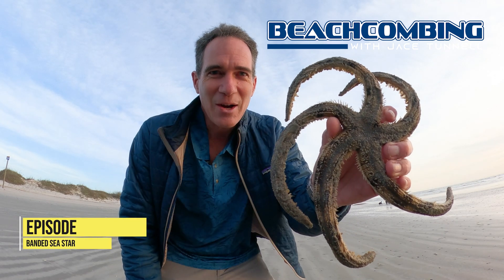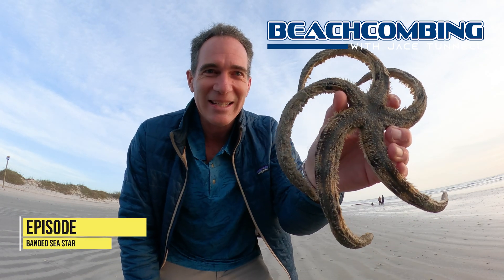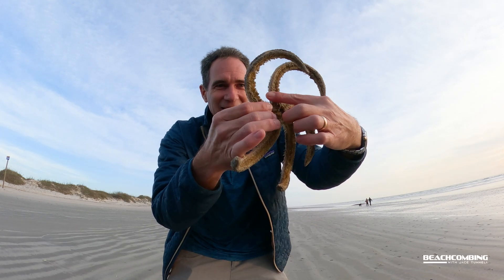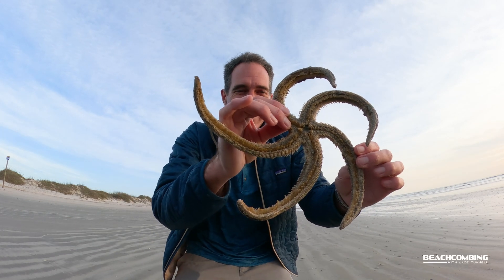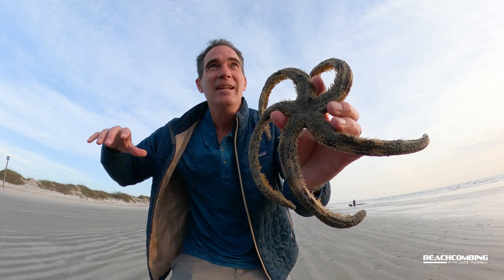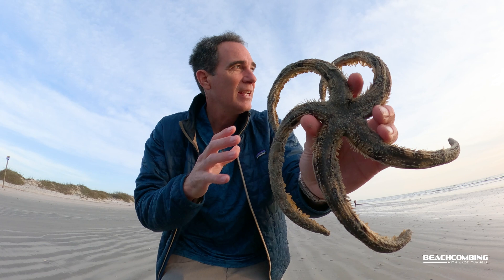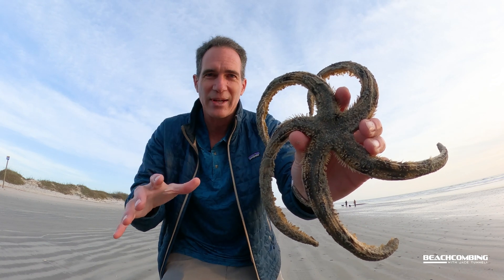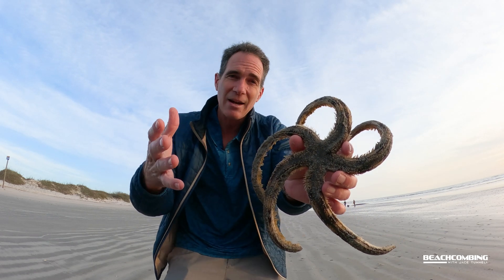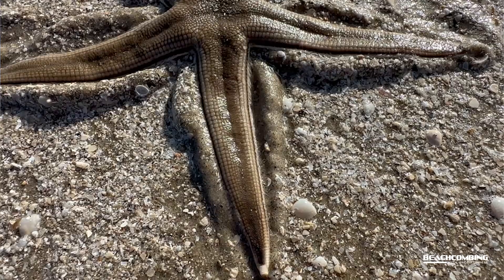Jace Tunnel here. Check out what we got today — a banded sea star, and it's huge. I don't see these this often, and when I was walking up today the tides had gone way out and there was a lot of stuff exposed. I came down here and there's actually a couple of these on the beach right now, but the banded sea star is not as common as maybe the gray sea star.